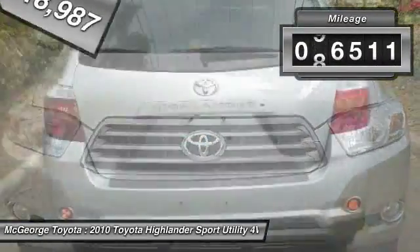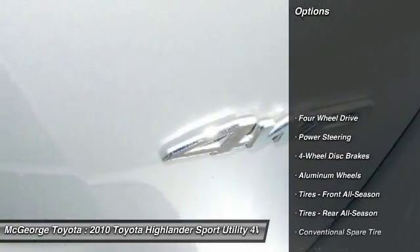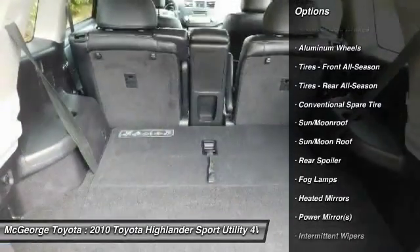This vehicle has less than 100,000 miles. Here are some of this vehicle's great options: CD changer, backup camera, steering wheel audio controls, keyless entry.